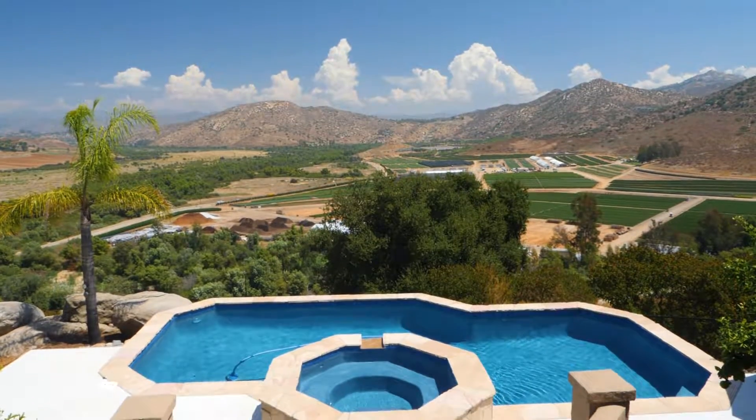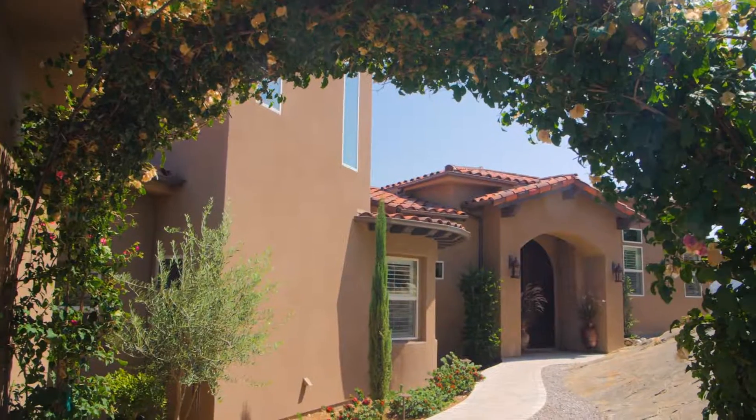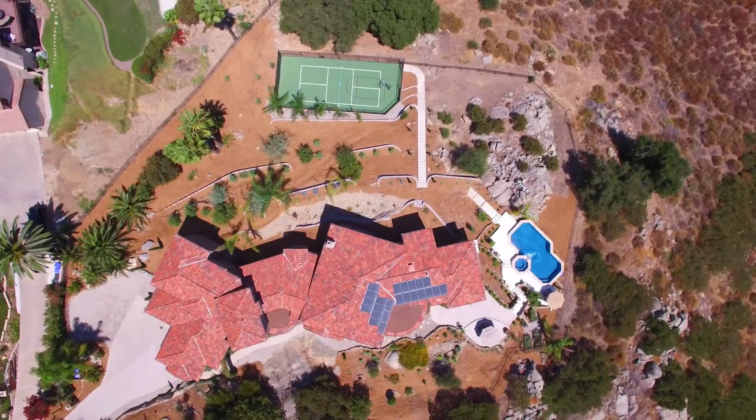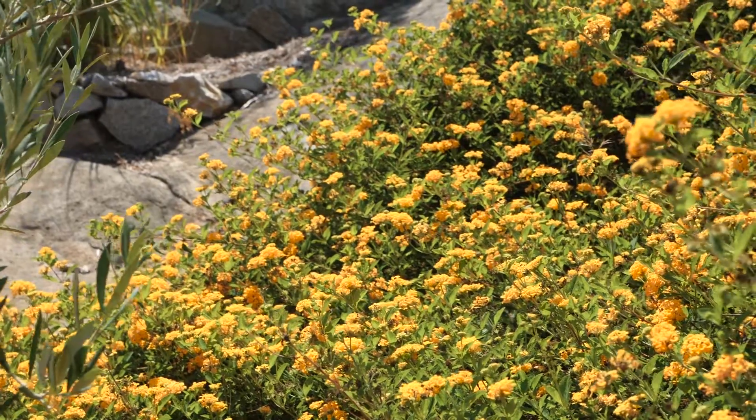Boasting breathtaking valley views, this gorgeous estate home features four bedrooms plus a study, media room, and learning center, including four and a half baths at just under 5,000 square feet, and has been equipped with a solar system and beautifully designed.